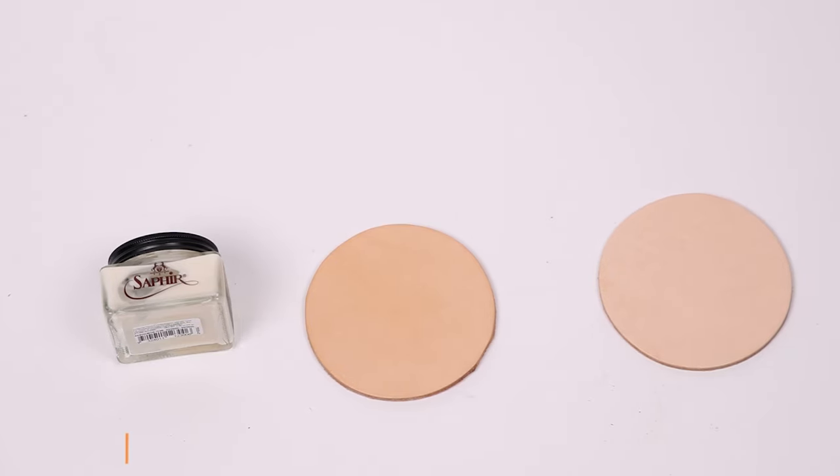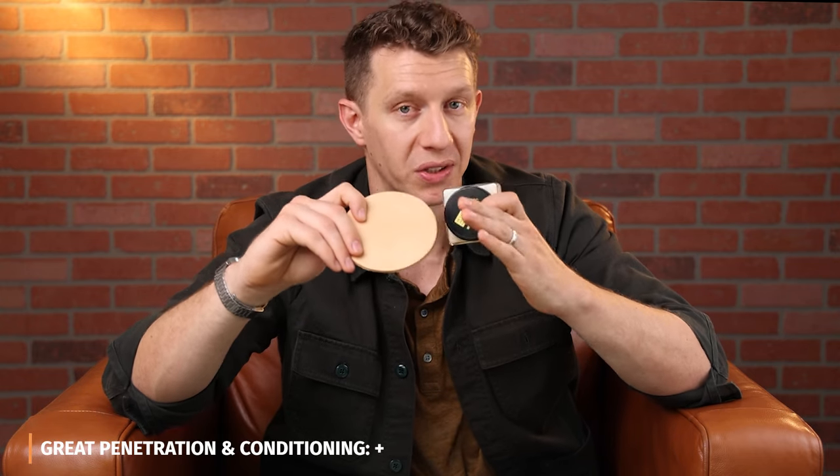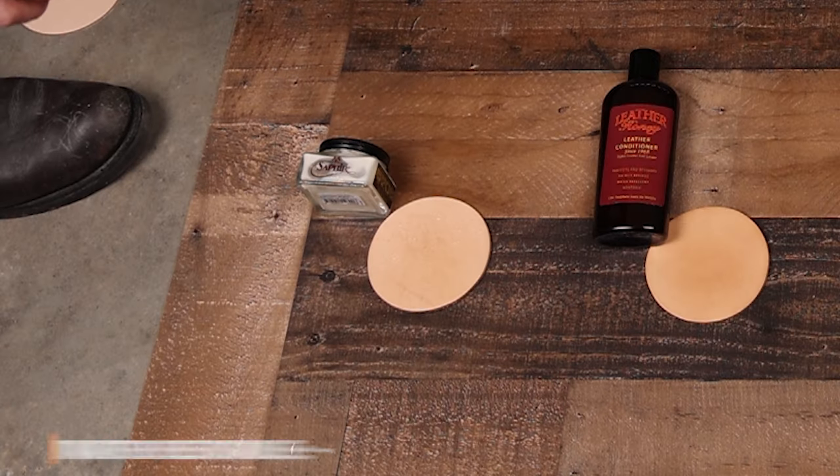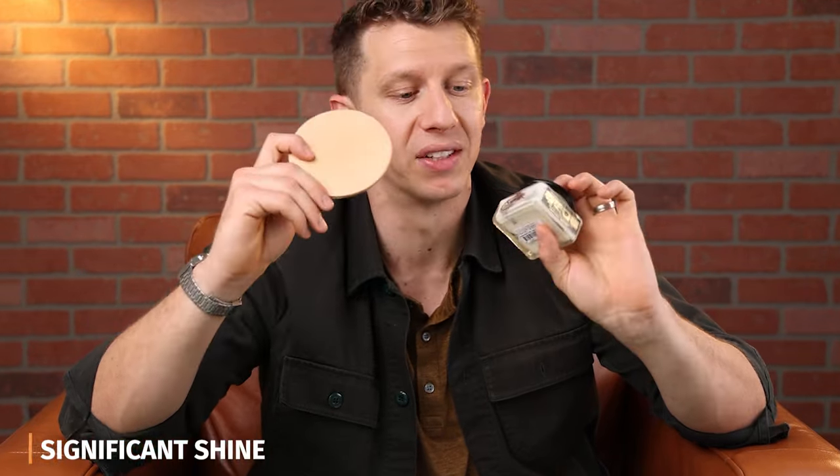Last I have Saphir Renovator. This didn't change the color of the leather too much — it did a little bit, but I'm still giving it a plus in that category. It penetrated really, really well and did a great job conditioning, so it gets a plus there. It offered a little bit of water resistance, so I'm giving it a neutral in that category. It does have a shine to it — definitely the most shine of any of these conditioners.